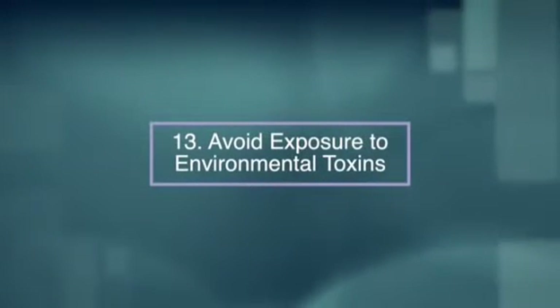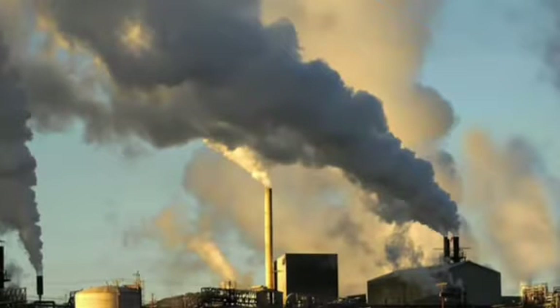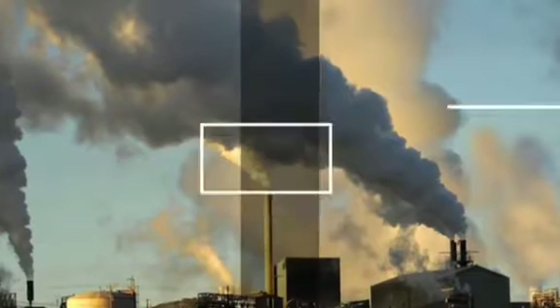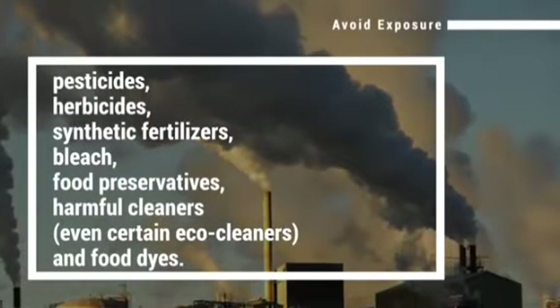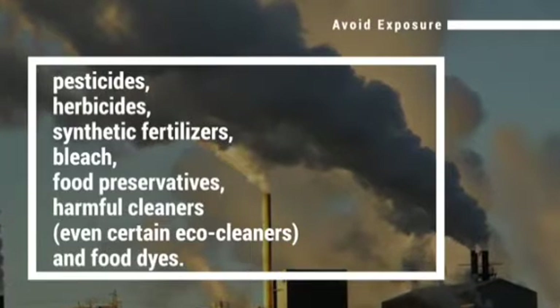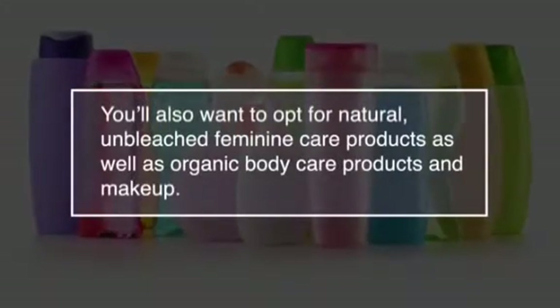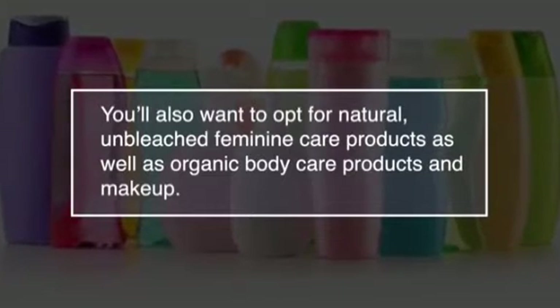Number thirteen, avoid exposure to environmental toxins. Stay clear of the following chemicals to improve your hormonal health as well as your general health. These include pesticides, herbicides, synthetic fertilizers, bleach, food preservatives, harmful cleaners and food dyes. You'll also want to opt for natural, unbleached feminine care products as well as organic body care products and makeup.